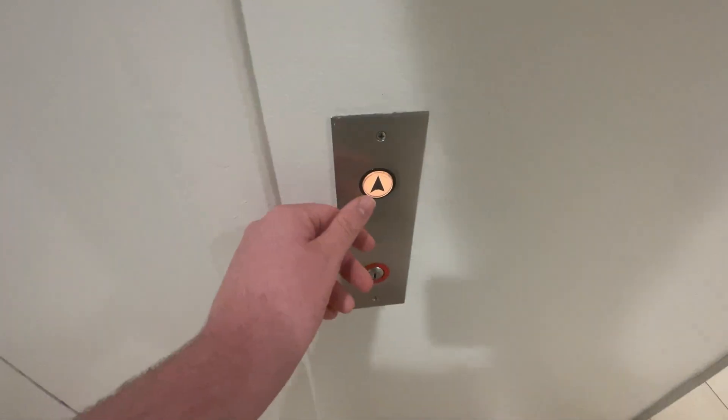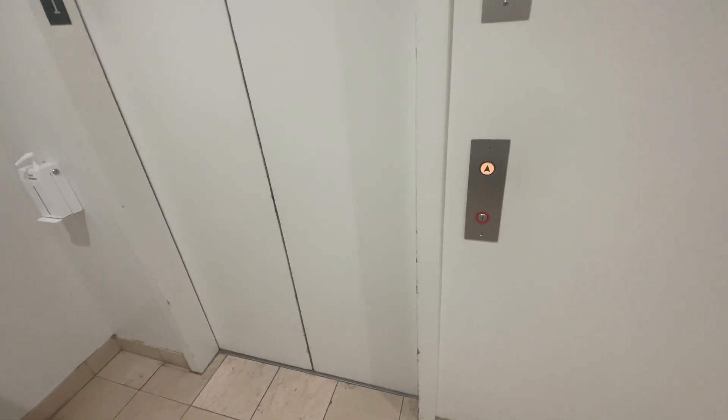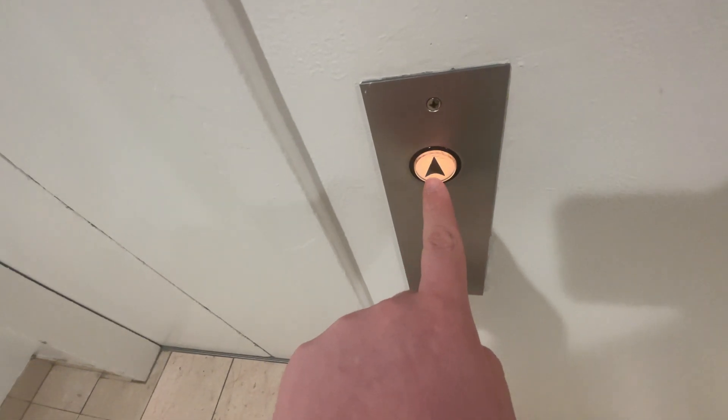This is the elevator in Macy's at Browns Park Mall, Pittsburgh, Pennsylvania. That's Schindler Westinghouse.